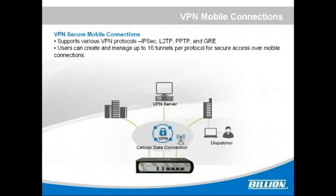The VPN secure mobile connections support various VPN protocols, including IPsec, L2TP, PPTP, and GRE, to ensure critical data is transmitted securely to or from multiple sites. The M500 allows the user to create and manage up to 16 tunnels per protocol for secure access over mobile connections.